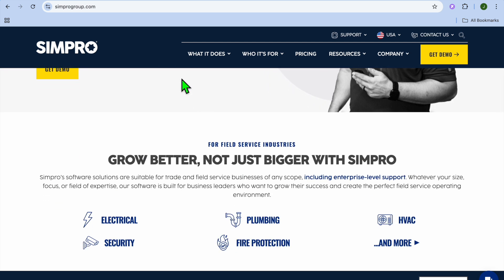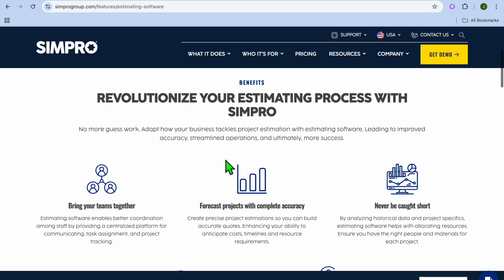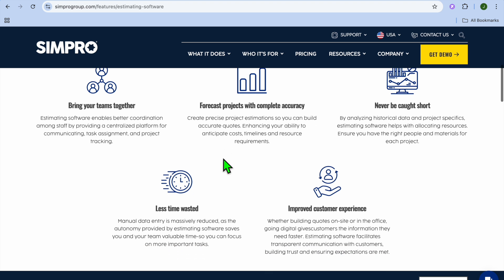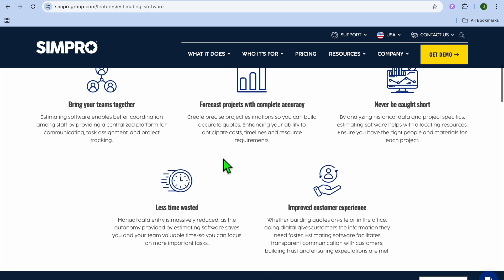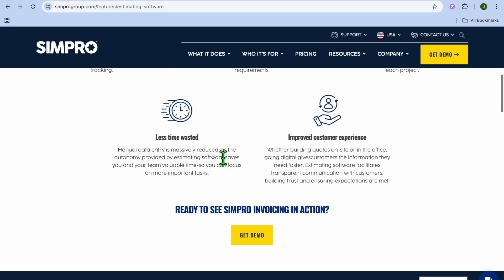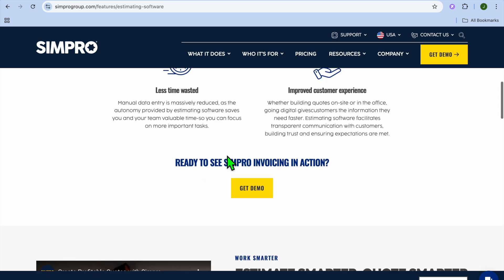Now let's look at some key features of Simpro. First, we have to talk about their estimating and quoting feature. Simpro makes it easy to create detailed, accurate estimates. You can build estimates from scratch or use templates to save time. Plus, it supports multi-phase quoting, which is super helpful for complex jobs.